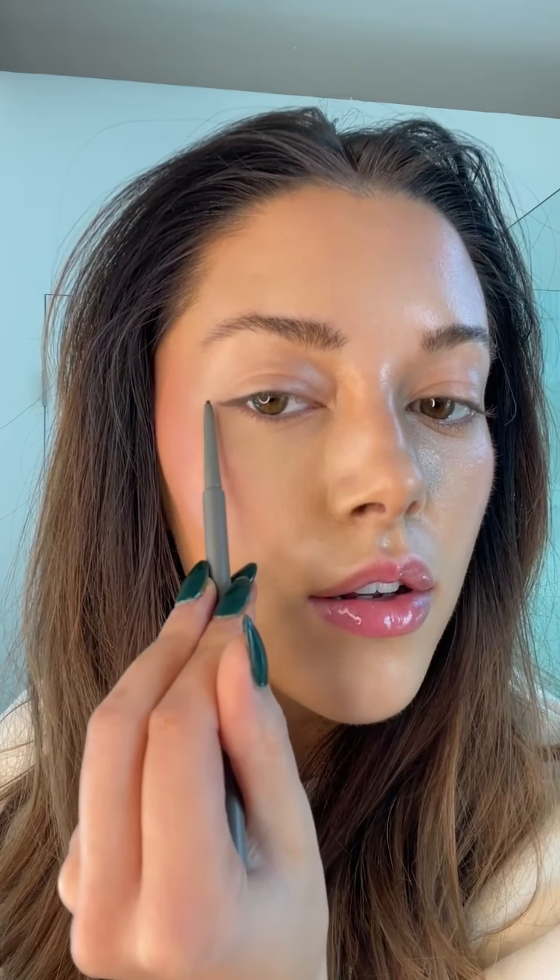Then I'll use the Refai Brow Pencil — it is so, so thin with a very fine tip. While my brows are drying, I'll go in and do my eyeliner, which is just the easiest thing ever. It's like a little extension of my lash line — it draws my eyes out a little bit more. It's so subtle it doesn't even look like I'm wearing eyeliner. Sometimes I'll do it on the bottom too.